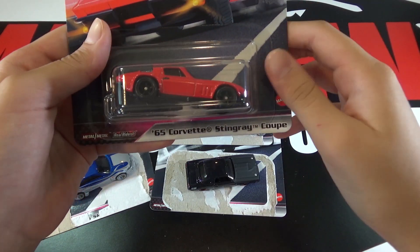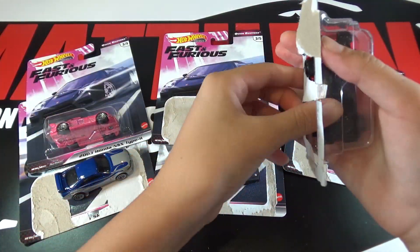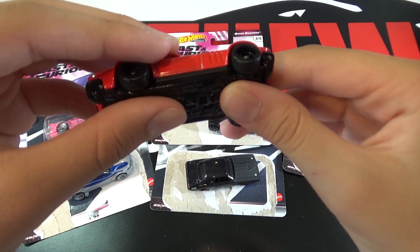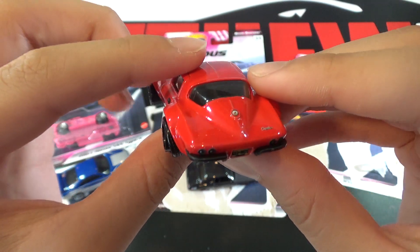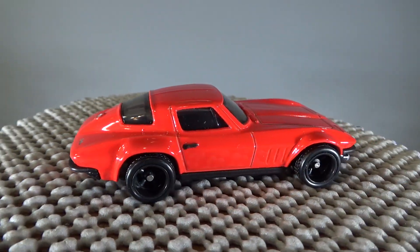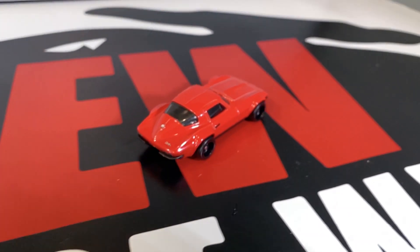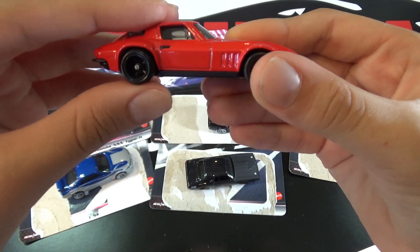The last car is the 65 Corvette Stingray Coupe. This car is fully red with no tampos and black rims, which look really nice on this car — the black face with black rims and that red and black combo looks really nice. This is a new casting and it looks amazing. We will see it again in a team transport mix. My favorite car from the set is probably the Corvette Stingray — I just like how clean this design is with the black wheels and the red.